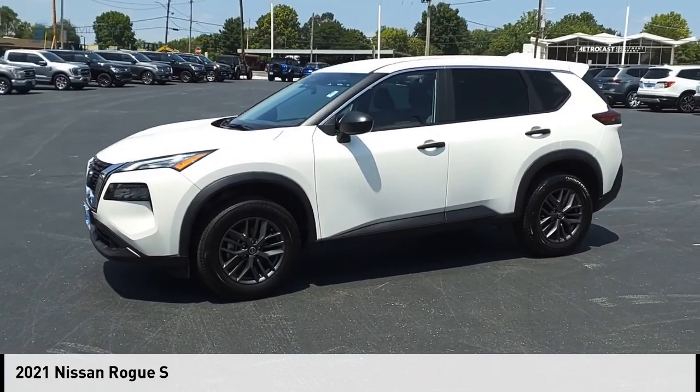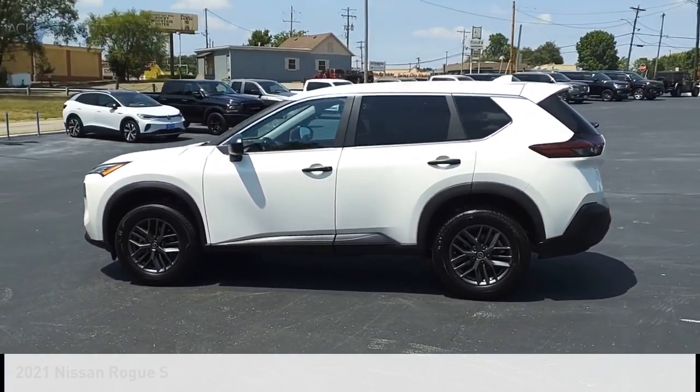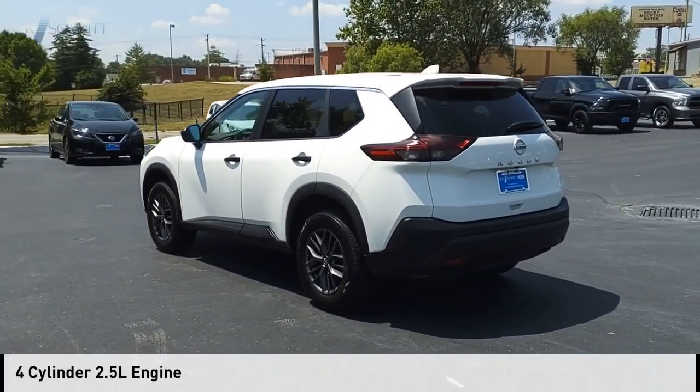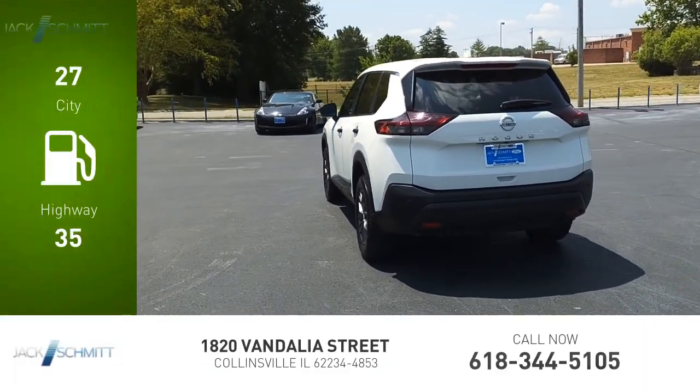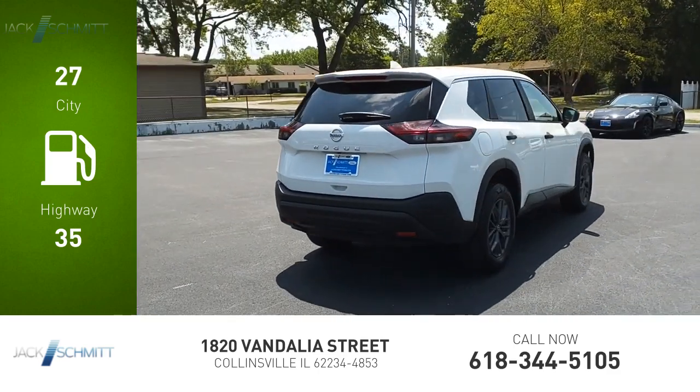We are pleased to show you the 2021 Rogue. This vehicle is powered by a front-wheel drive four-cylinder 2.5-liter engine — great fuel efficiency that saves you money by requiring fewer trips to the gas station.